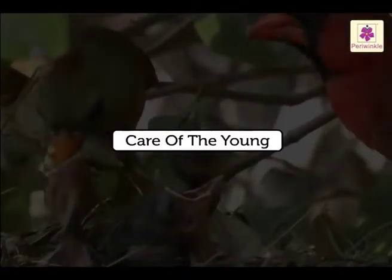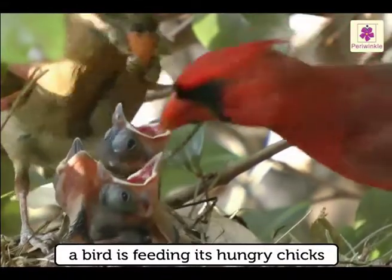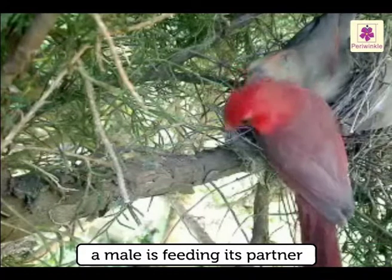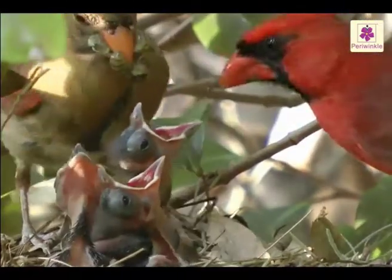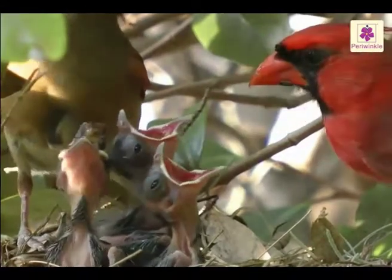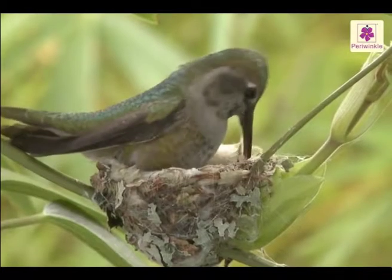Care of the young. A bird is feeding its hungry chicks and a male is feeding its partner as she sits hatching the eggs. It is very beautiful to watch the way the birds take care of their young ones. Let's see how they take care of the young ones.